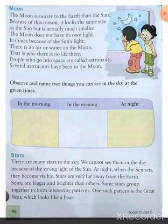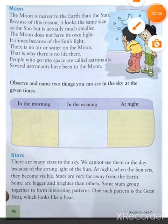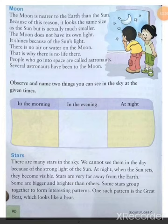Name two things you can see in the sky at different times. In the morning we see the sun. In the evening we see the sunset. And at night we see stars and the moon.